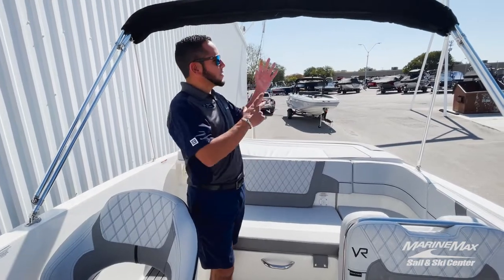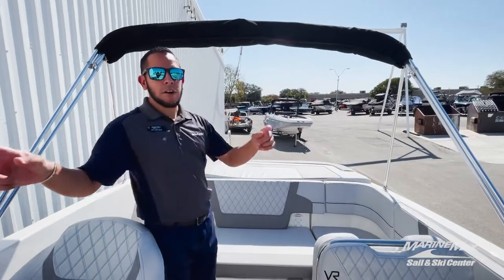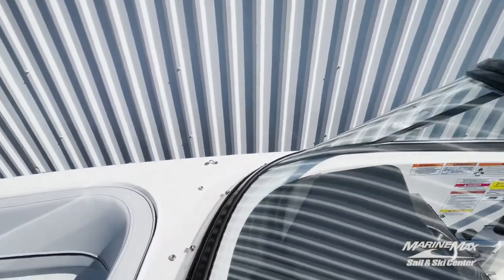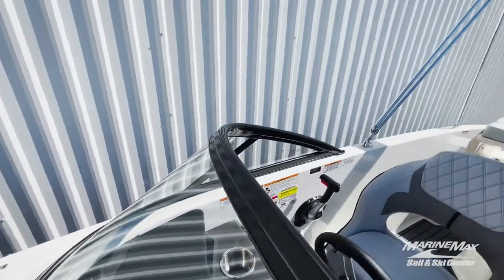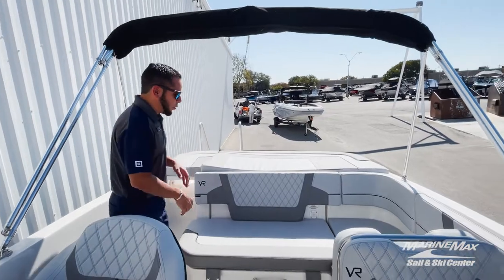A feature I really like on this particular boat is the bimini — it's got a boot on it, you can unzip it, pull it forward, and it connects right in front of the windshield, giving you tons of shade inside the cockpit.